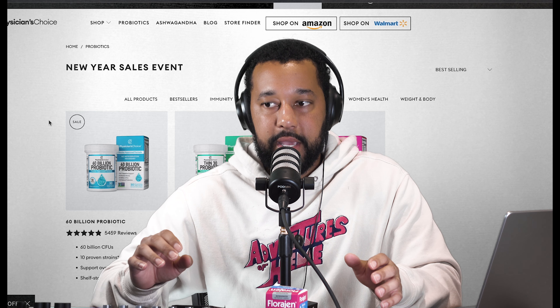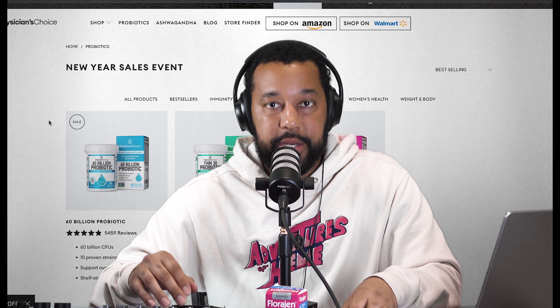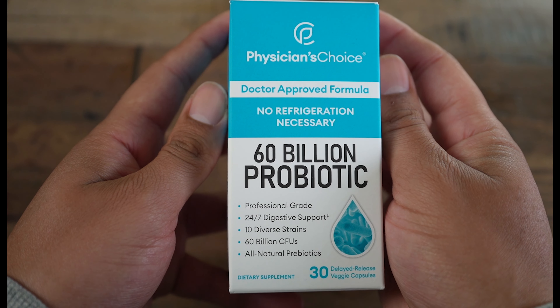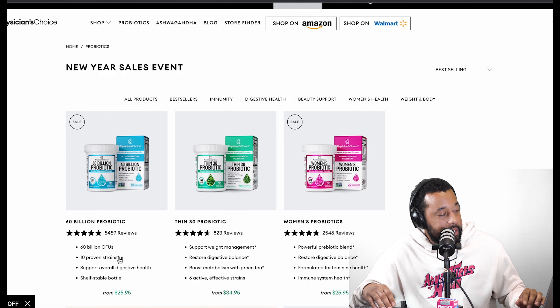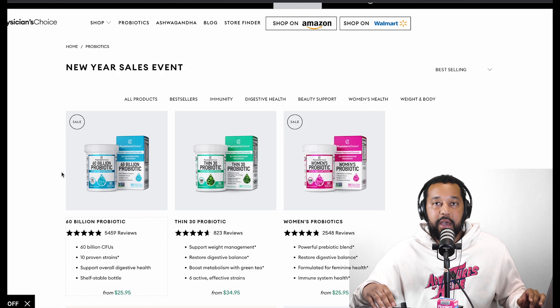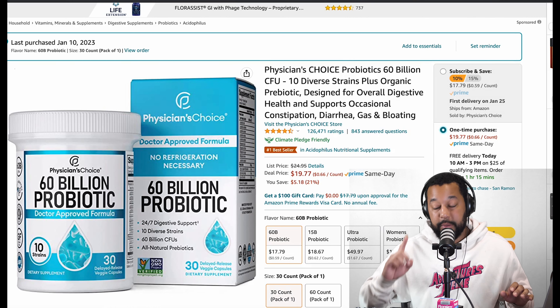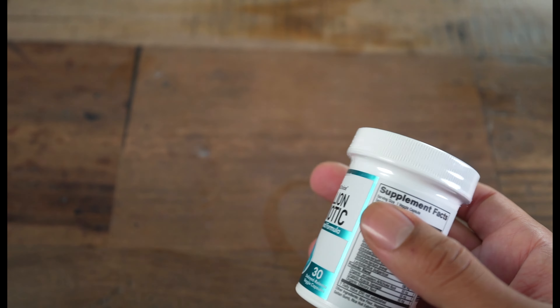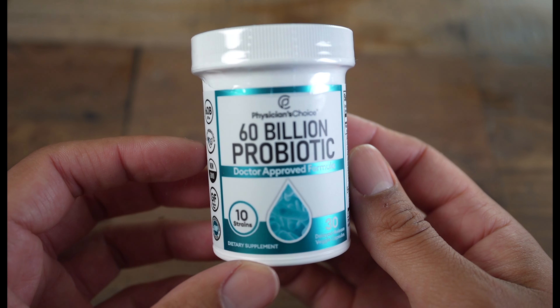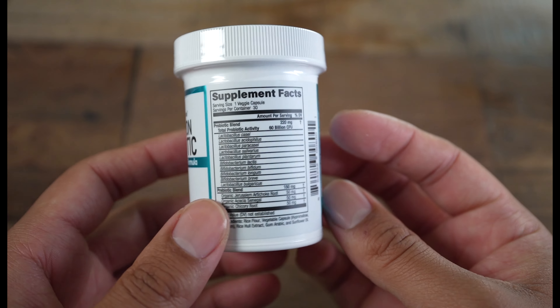Now that we've done Florigen, I'm going to go through the rest of the list based on Amazon ratings — the most-reviewed probiotics with the highest rating. Second is Physician's Choice probiotic at 60 billion CFU. On their website it says $25.95, but on Amazon it is $19.77, so it's still under $20. It's formulated with 10 unique probiotic strains to help colonize the gut with good bacteria and improve the digestive system. It also has a unique organic prebiotic fiber blend.